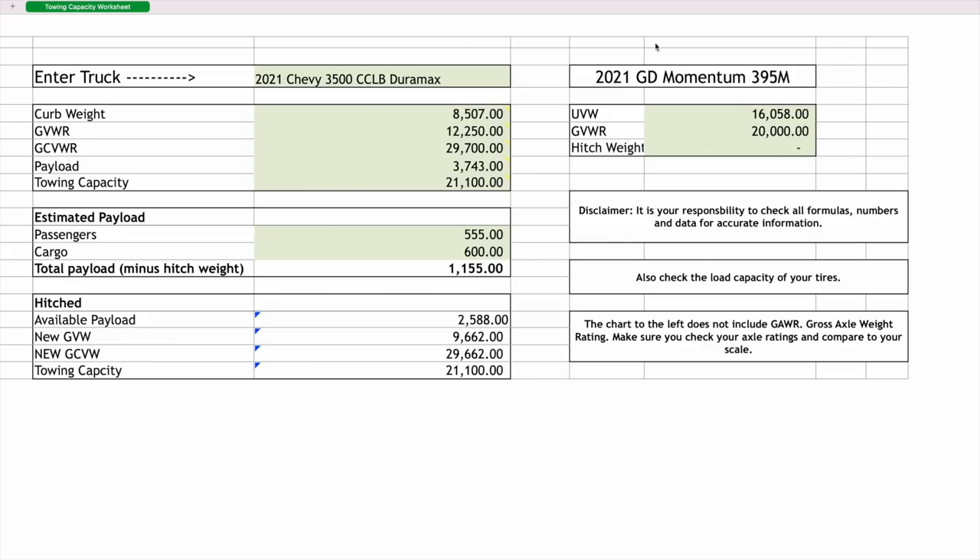Should you tow a big toy hauler with a single rear wheel truck? Let's find out. Here are the truck numbers, and I'm putting in the hitch weight. The advertised hitch weight was 2,900 pounds — they used 18.5% of the unloaded vehicle weight. I'm rounding that to 19%, and with the actual trailer that number comes to 3,212 pounds. I did a family of four scenario: a 200-pound person, 135-pound wife, 120-pound kid, and an 80-pound kid — plus cargo and extra fuel weight.